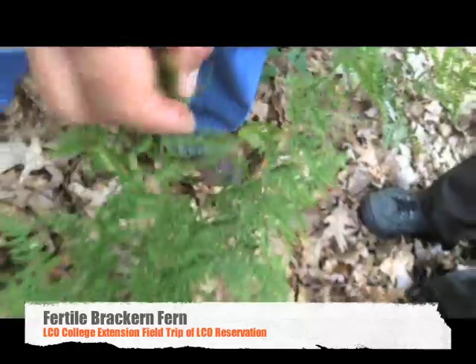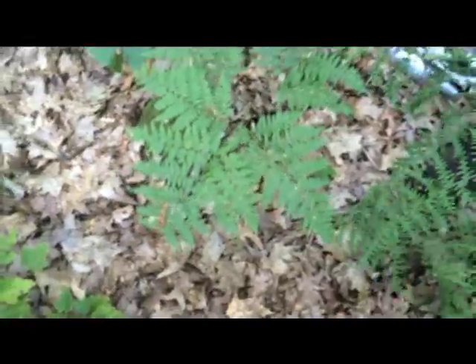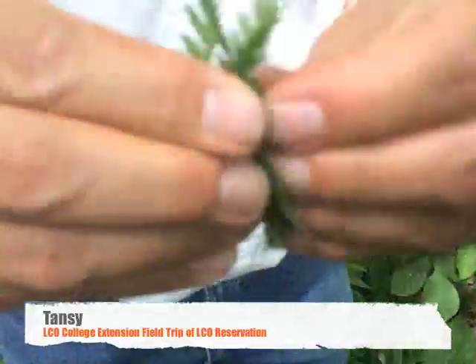This is a fertile bracken fern, and you hardly ever see that. And that's the same plant, just a normal leaf. You break a leaf and crunch it — tansy. Smell it.